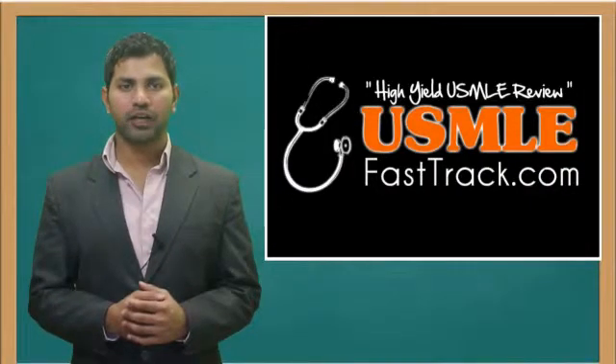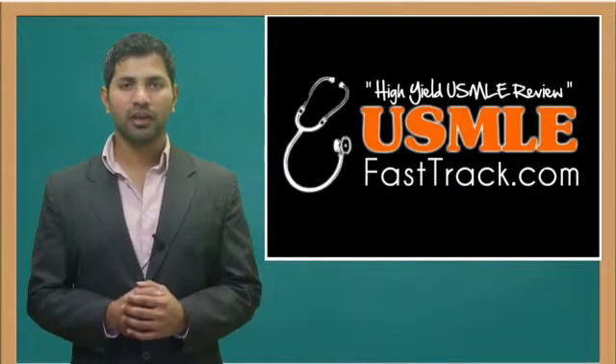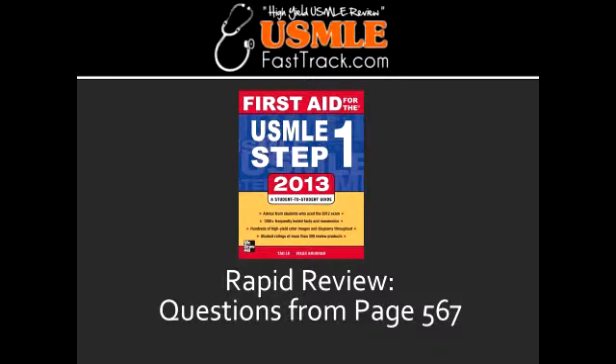Welcome to USMLEFastTrack.com. The section we're going to talk about today is from First Aid for the USMLE Step 1, 2013 edition, page 567, Rapid Review.